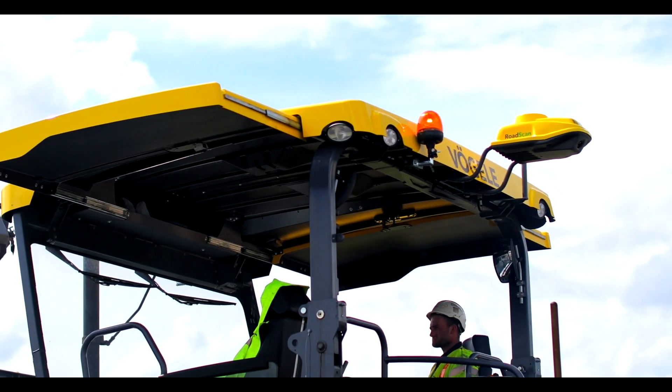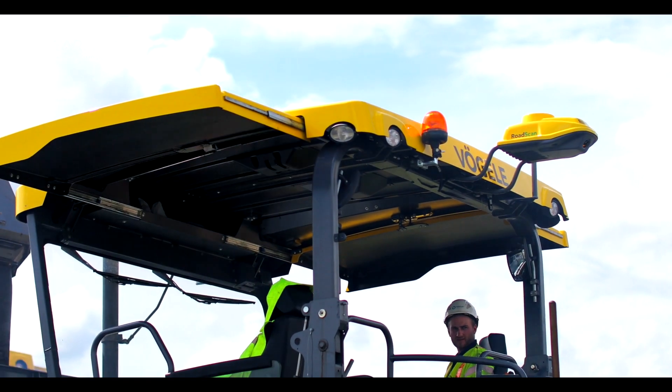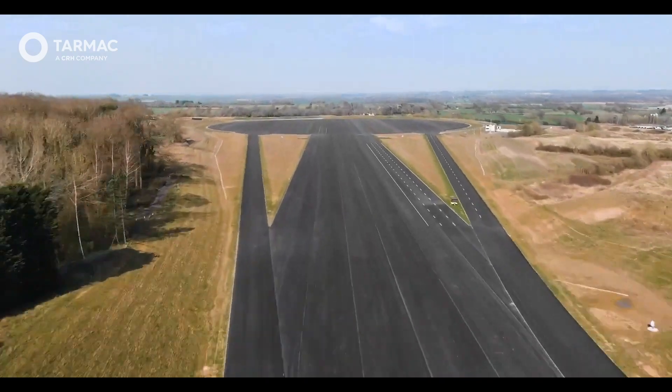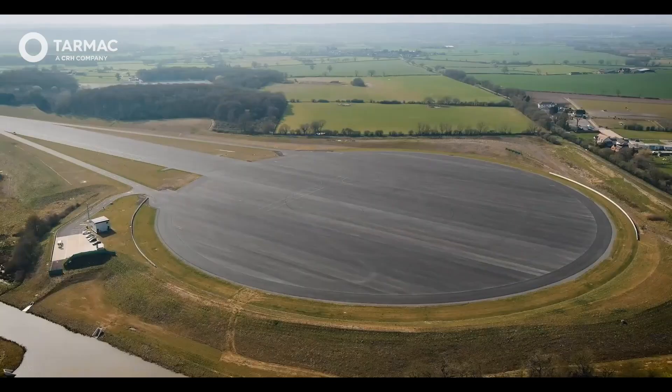A digital paving plan was produced to ensure that critical points on the track were free from joints and a uniform surface present. Every aspect of the operation was scrutinized and perfected to ensure that the resultant surface met the requirements of Myra.